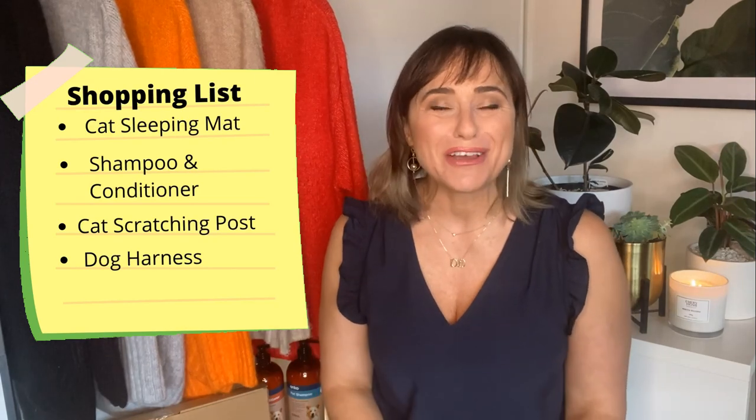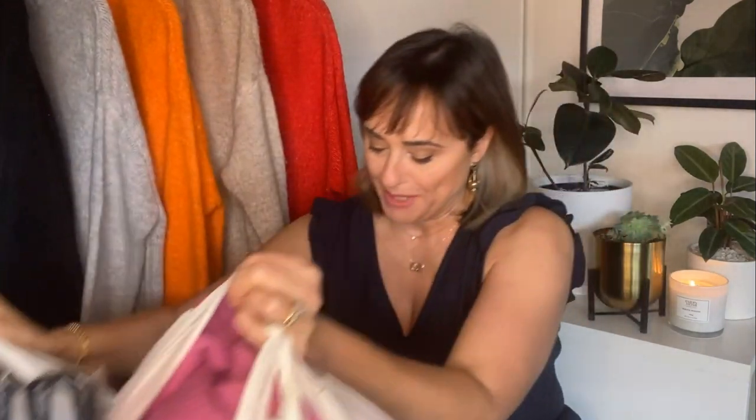I have a few Anko jumpers from prior years that I bought from Kmart — a black one, a gray one, an orange one, a beige one, and a red one. They're starting to look a little bit worse for wear. When I saw Kmart had some new jumpers in the ladies' wear in this style but in different colors, I became possessed and ended up coming out with bags of shopping.